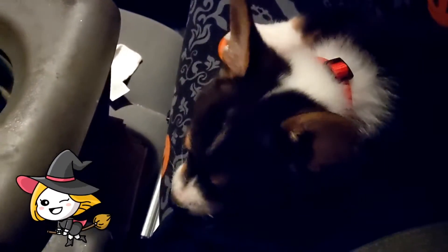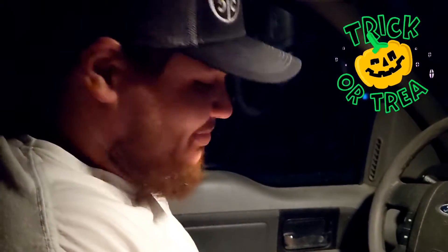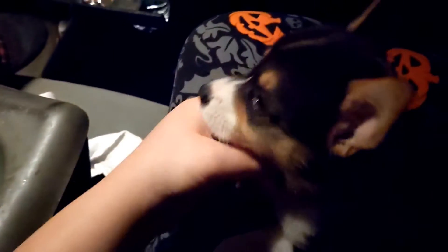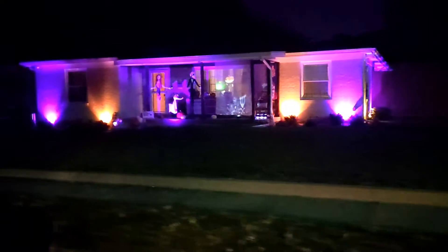We're gonna go get ice cream and look at lights. Bella, are you excited for spooky lights? Yeah, are you ready? So excited — you need to calm down a little bit, sir. First Halloween and now you can't see. I'm so sorry, look at this one!